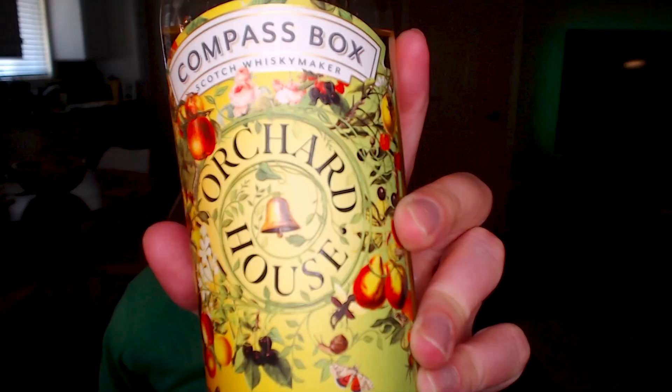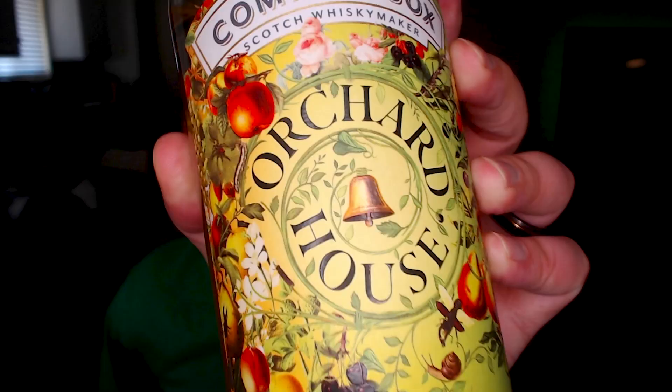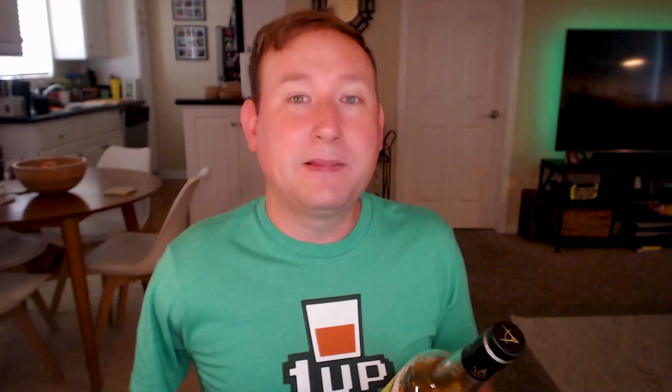Here's a quick look at the label on this whiskey. I think it's absolutely gorgeous and really unique — it definitely stands out on the shelf. You have your apples and your flowers and some snails, and hopefully there's no snail notes in this. We'll see, and some butterflies. It's just a very beautiful label.